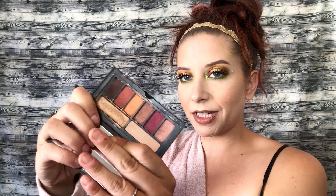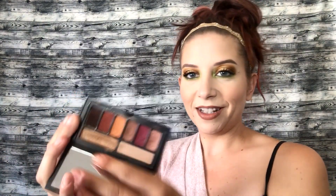Now I've got my Smashbox little palette — this is the Ablaze palette. This is one of the first eyeshadow palettes I got, besides crappy ones I had before, back when I was only buying the cheapest things. When I started getting more into makeup, Lacy actually gave me this, and it's just perfect for fall.